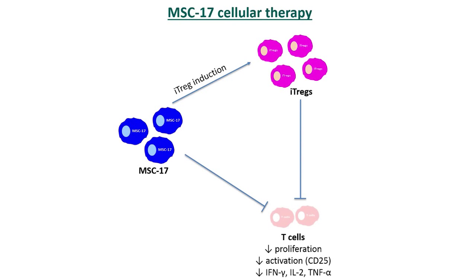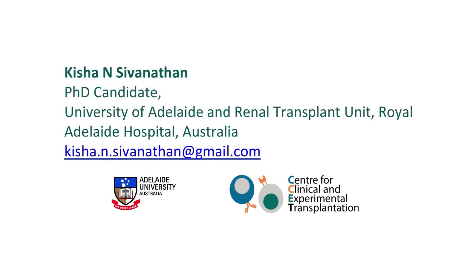In the future, we aim to investigate the mechanisms by which human MSC-17 mediates their suppression on T cells, their mechanisms of Treg induction, as well as the efficacy of MSC-17 to prevent transplantation rejection.